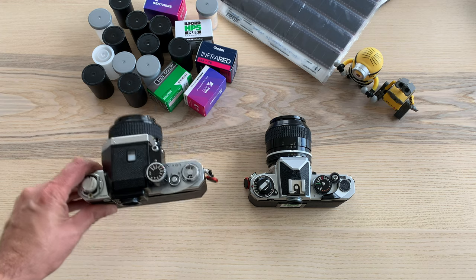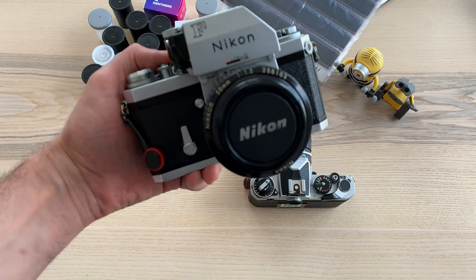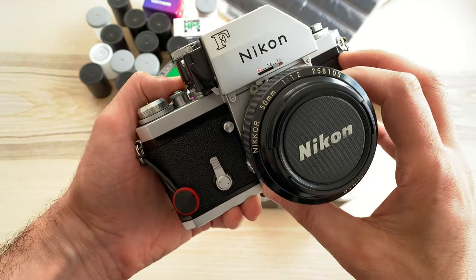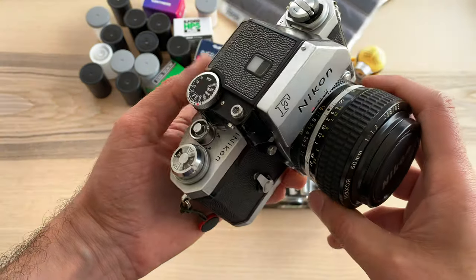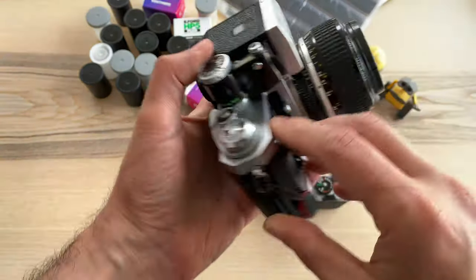Now here is my Nikon FE, the original version — one of the most important cameras ever made. I've had it for around 2 years and used it a lot with a 50mm f/1.2 AIS lens. I'm going to make a video about it very soon, so stay tuned. I also have other lenses for my Nikon system, but that's a subject for another video.